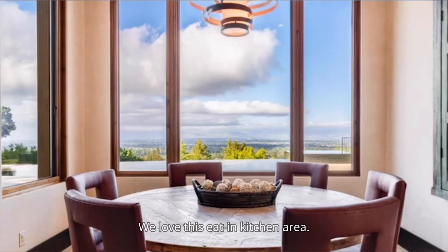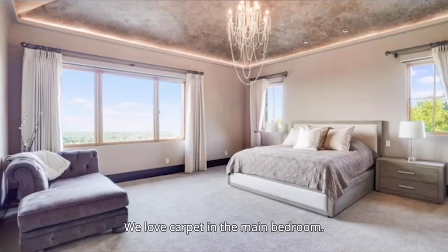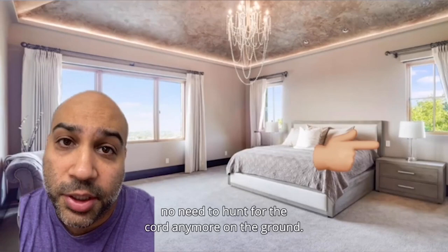We love this eat-in kitchen area. Having a great place to eat is one of the most important things you could have in a home. We love carpet in the main bedroom. We love this outlet location next to the bed — with an outlet in this position, there's no need to hunt for the cord on the ground anymore.